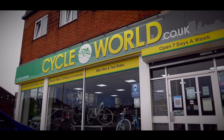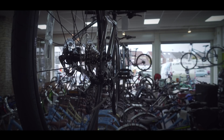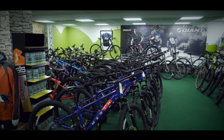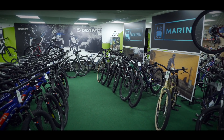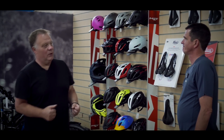I phoned ahead to let them know I was coming, and when I mentioned filming, they kindly offered for me to come in after the store had closed, which made life so much easier. So here I am at my local bike shop, Cycle World in Portsmouth, and I'm here with Oz, and we're going to do the Selle Italia ID Match.